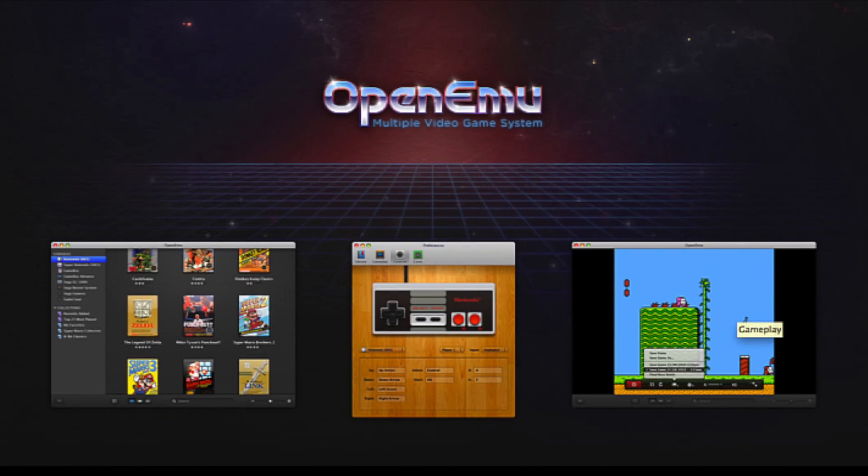Moving on, something new has come to Mac OS X — that's OpenMU 1.0. Not entirely sure if I said that right, but nonetheless this is an open source console emulator for Mac OS. We've seen these kinds of console emulators before, but this one is natively made for Mac OS, so that's a good thing.